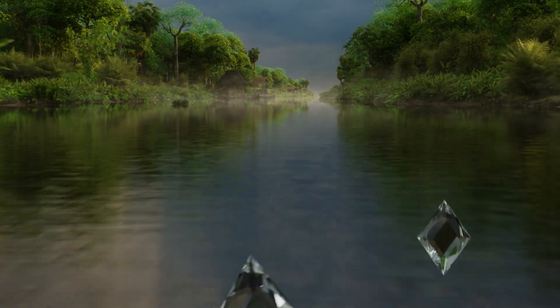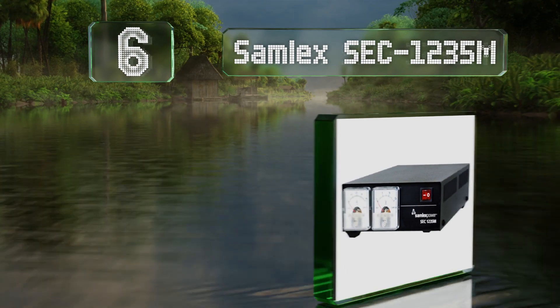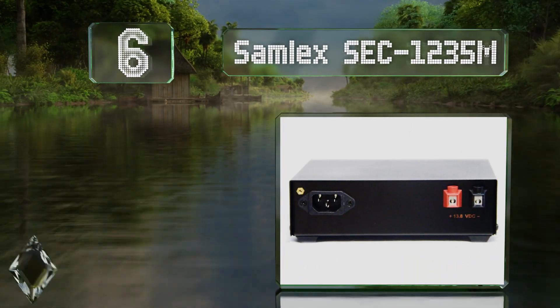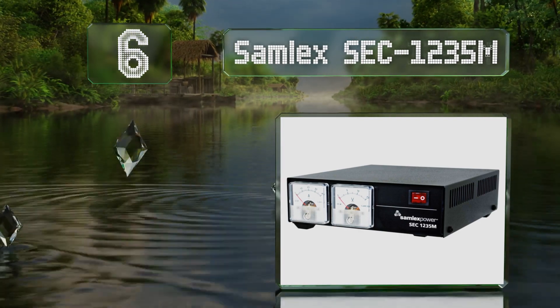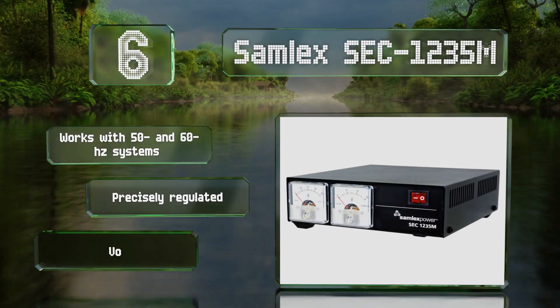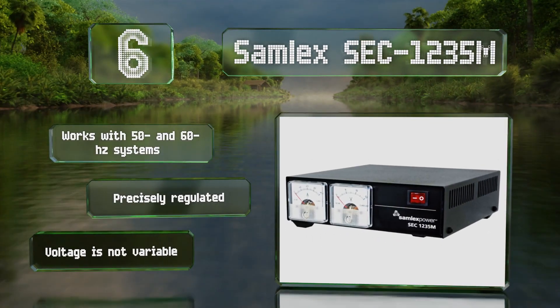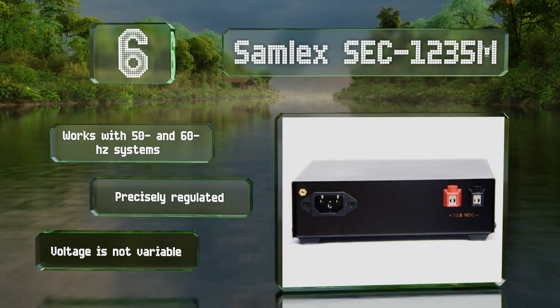Moving up our list to number 6. The Samlex SEC 1235M looks and feels like a professional grade unit and performs at that level too. It accepts both single and dual phase inputs, though you'll have to access an internal jumper to select the appropriate one. It works with 50 and 60 hertz systems and is precisely regulated. However, the voltage is not variable.